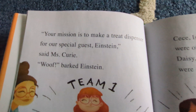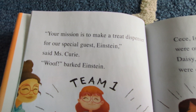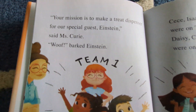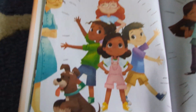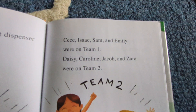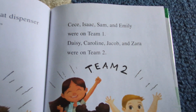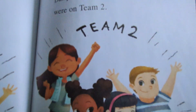"Your mission is to make a treat dispenser for our special guest, Einstein," said Mrs. Curry. "Woof!" barked Einstein. Team one: Cece, Isaac, Sam, and Emily were on team one. Daisy, Caroline, Jacob, and Zara were on team two.